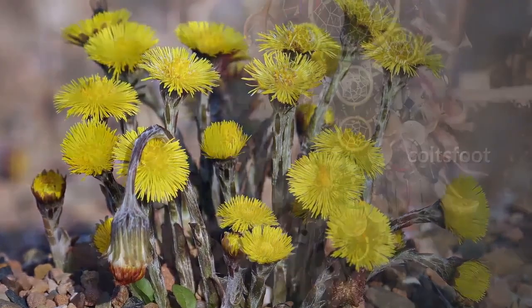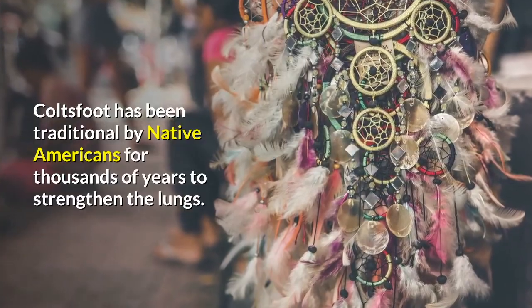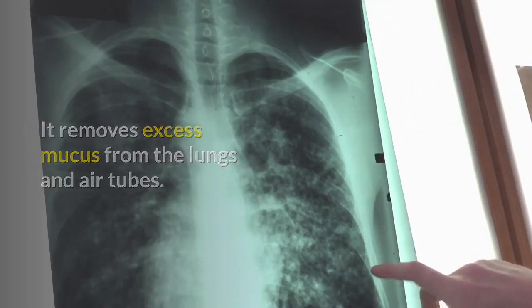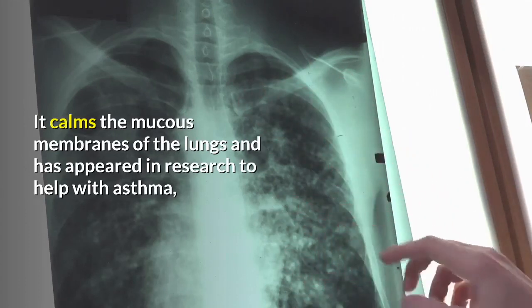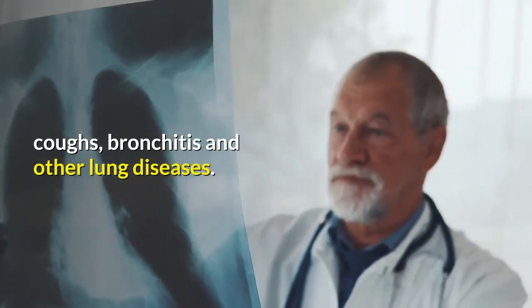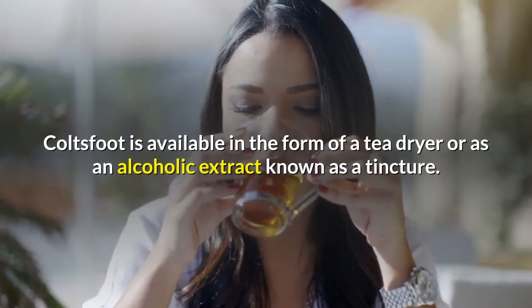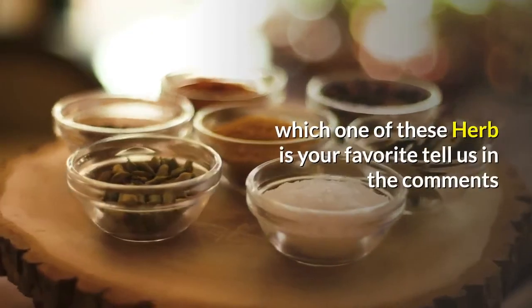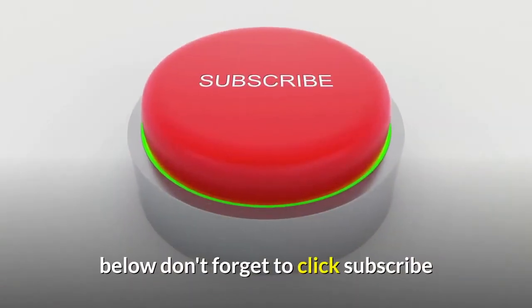Number 1: Coltsfoot. Coltsfoot has been used traditionally by Native Americans for thousands of years to strengthen the lungs. It removes excess mucus from the lungs and air tubes, calms the mucous membranes of the lungs, and has appeared in research to help with asthma, coughs, bronchitis, and other lung diseases. Coltsfoot is available in the form of a tea, dried herb, or as an alcoholic extract known as a tincture. Which one of these herbs is your favorite? Tell us in the comments below, and don't forget to click subscribe.